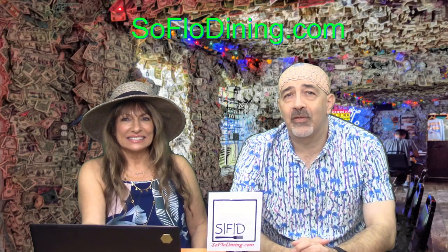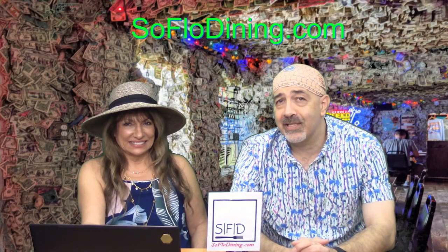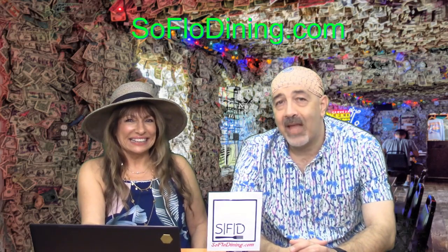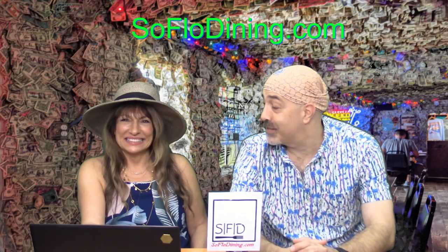Hi and welcome back to SoFlo Dining's Keys Seafood Series. I'm Chef Dan, this is Doris with a D. Welcome back. How you doing? I'm doing. I'd be doing better if I was in the Keys.